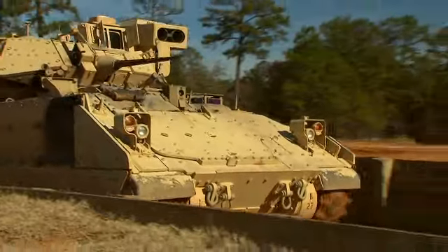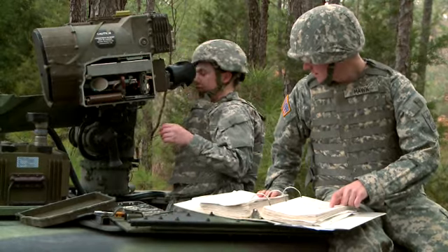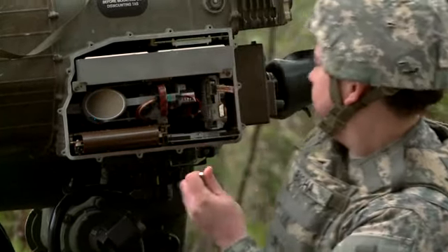Join the soldiers that keep our combat missiles on target. Be a Military Occupational Specialty: Land Combat Electronic Missile System Repairer.